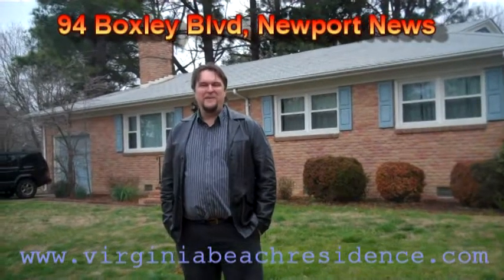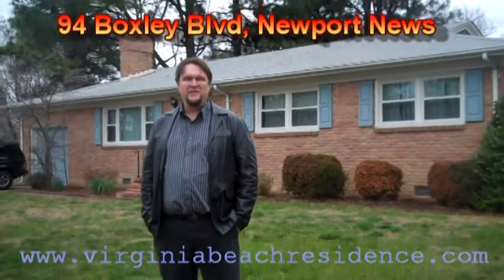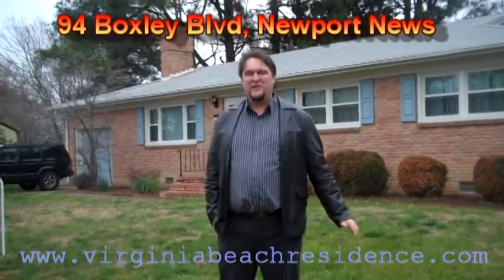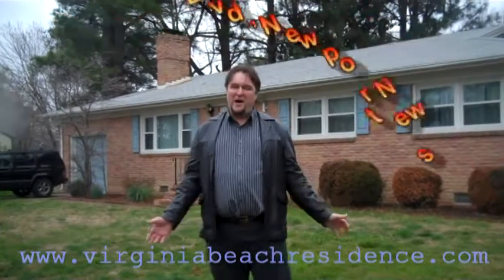Here in the Boxley Hills neighborhood, I'm Tom Taylor with Virginia Beach Residence. I'm a realtor with Exit Realty Specialist. This home is in the Benchville High School District. It's a three-bedroom, all-brick ranch on a large corner lot.